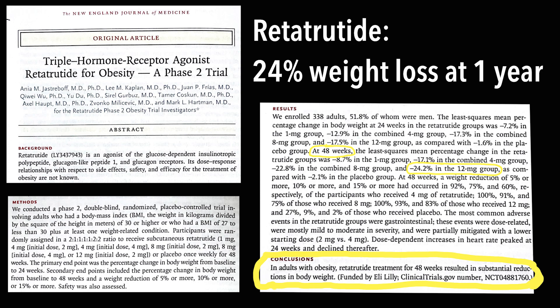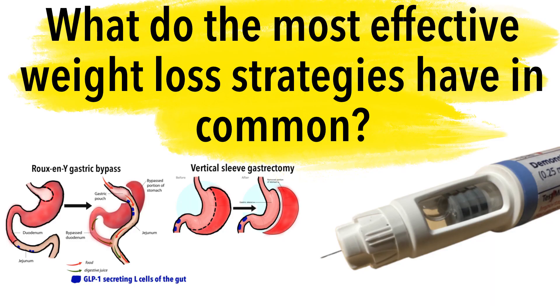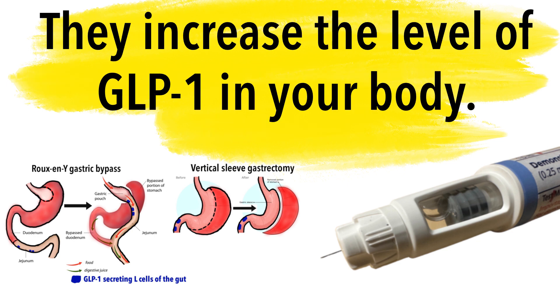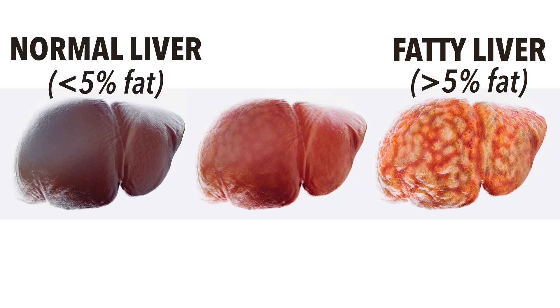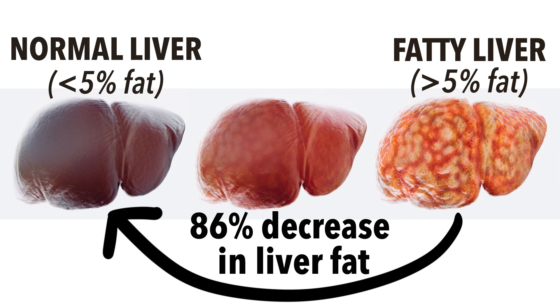Recent clinical trials involving diabetics and non-diabetic obese individuals have shown dramatic weight loss with retatrutide. In one trial, once-weekly treatment with subcutaneous retatrutide led to an average weight loss of 24% at one year, compared to 2% weight loss in patients on placebo. This is comparable to the amount of weight loss seen after bariatric surgery such as sleeve gastrectomy and Roux-en-Y gastric bypass. In the same trial, a subgroup analysis looked at 93 individuals with fatty liver disease.